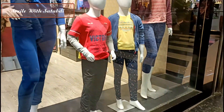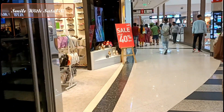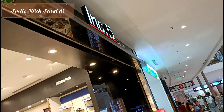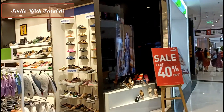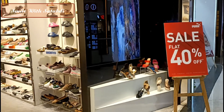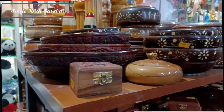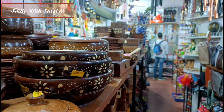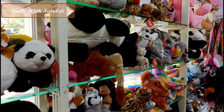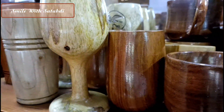In the mall, I saw a showroom where men's wear, kids' wear, and ladies' wear were all available, with a new collection. There was an Inc.5 showroom with a flat 40% off sale on shoes. I checked it out but didn't buy shoes because my luggage was already too full. There was also a shop with wooden shoes — you could get them as a gift or for yourself.